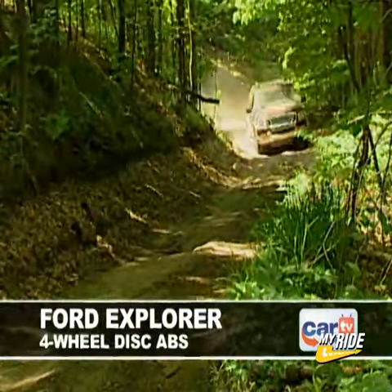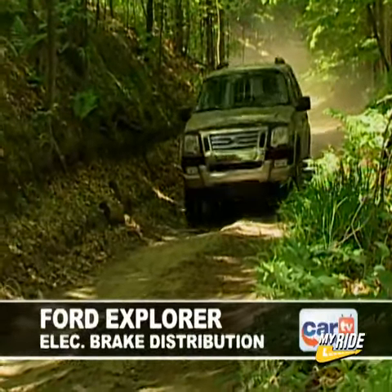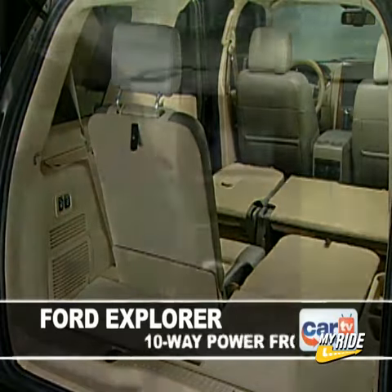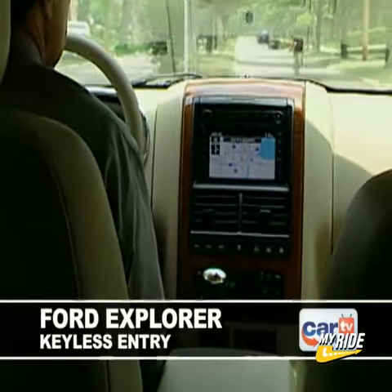For stopping, the Explorer features four-wheel disc anti-lock brakes, electronic brake distribution, and electronic brake assist. Inside, the Explorer is available in two or three-row configurations seating up to seven passengers. Ten-way power front seats are available, and conveniences include keyless entry, an available navigation system, and an optional rear seat DVD entertainment system.